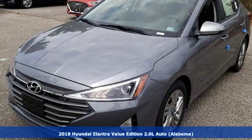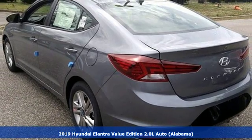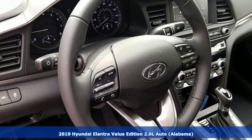Here's a new 2019 Hyundai Elantra. Challenging convention to find a better way, it's the Hyundai way. And it comes with all the amenities you need.